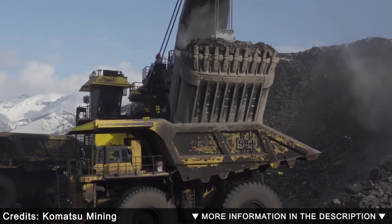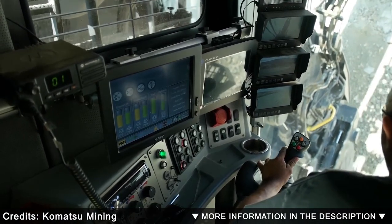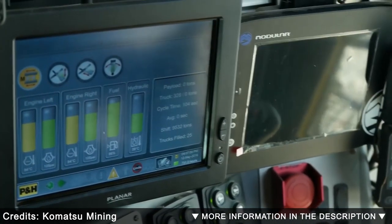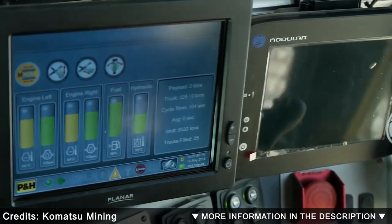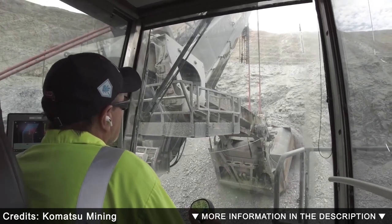It has an operating weight of 1,600 tons and an engine with a 3,750 kilowatt capacity. Its bucket has a capacity of 92 cubic yards, equivalent to 135 short tons. It has a digging radius of 78 feet and a dump height of 32 feet.